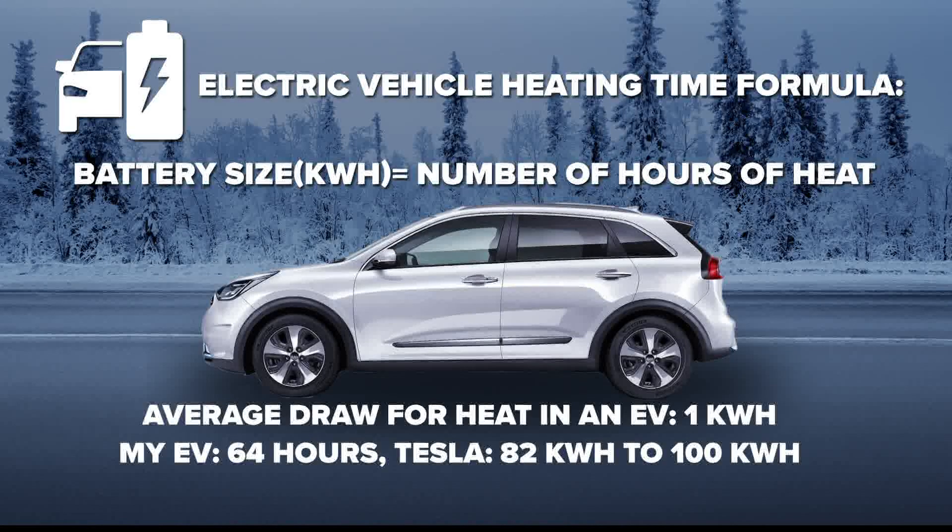Now let's go to an electric vehicle, which has a different formula — and it's actually a little easier. When you're heating, it will initially draw three or four kilowatt hours instantly, and then to maintain it, it'll be around one kilowatt hour to keep the cabin temperature around 65 degrees. What you need to know is the size of your battery. My EV — which is pictured here — is good for 64 hours from a full charge.